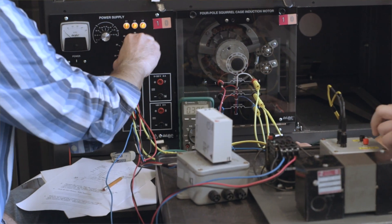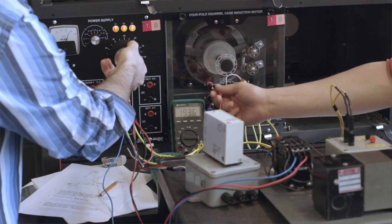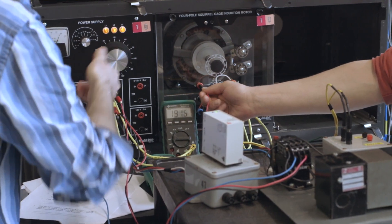So anyone that has to work with electricity needs to know some very basic stuff. Those first two semesters are common between electronics and electrical engineering technology for that reason. And then at that point, we diversify into more specialized courses for those two different programs.